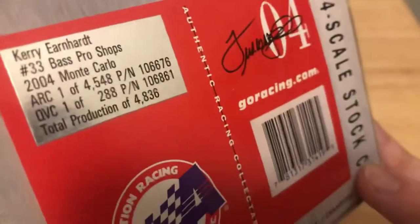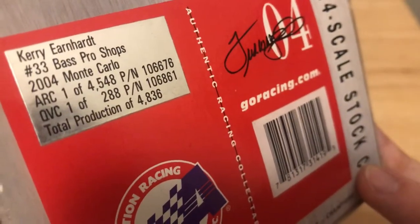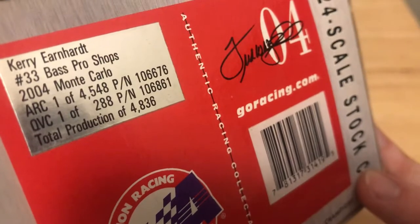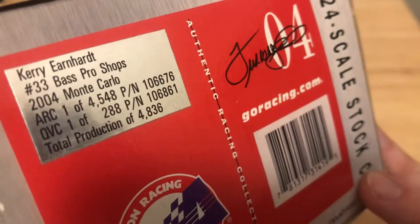The side says pretty much the same thing. In the ARC version you have four thousand pieces and QVC you have one of 288, making a total production of 4,836.